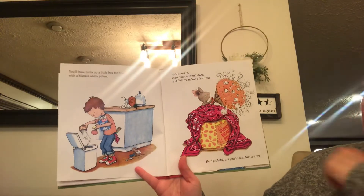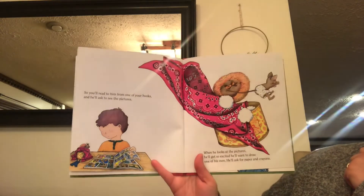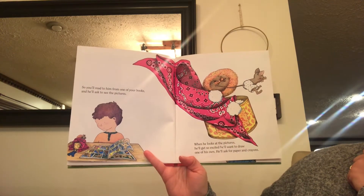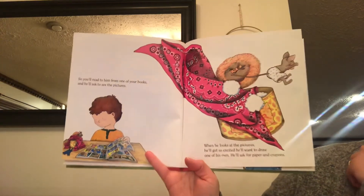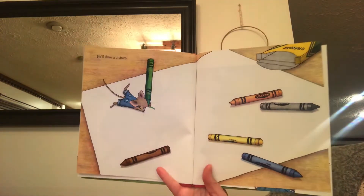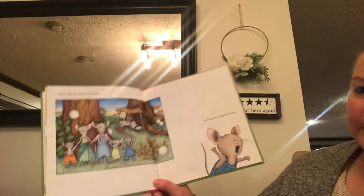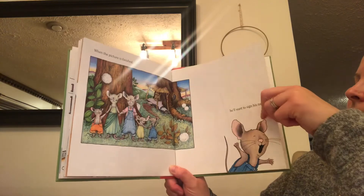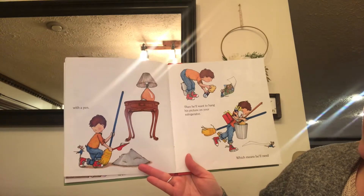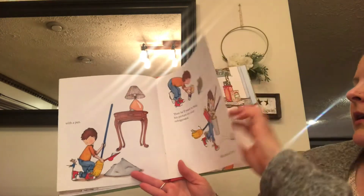He'll probably ask you to read him a story. So you'll read to him from one of your books and he'll ask to see the pictures. When he looks at the pictures, he'll get so excited he'll want to draw one of his own. He'll ask for paper and crayons, and he'll draw a picture. He'll want to sign his name with a pen. Then he'll want to hang his picture on your refrigerator, which means he'll need some scotch tape.